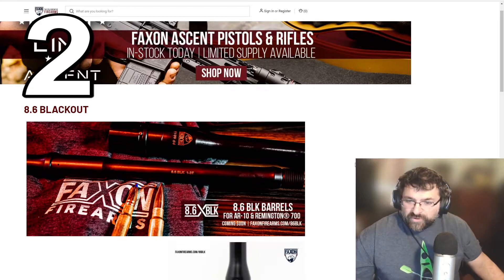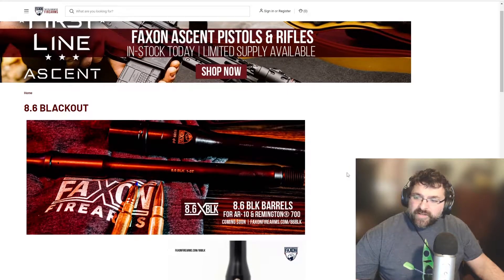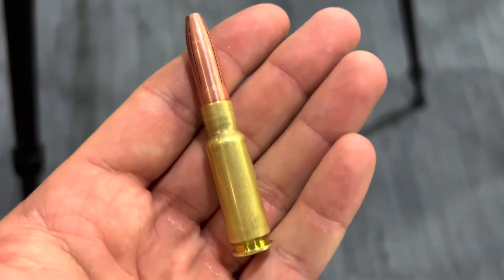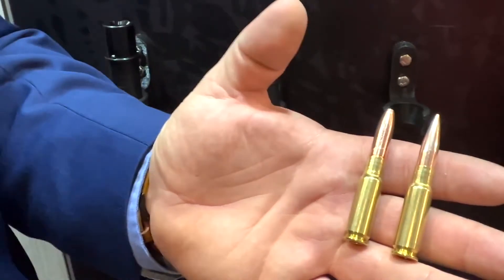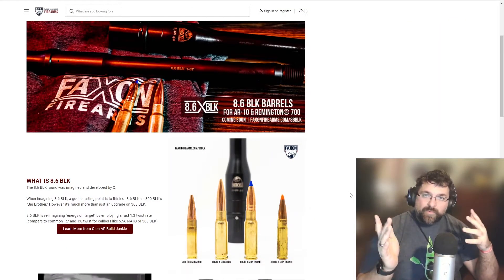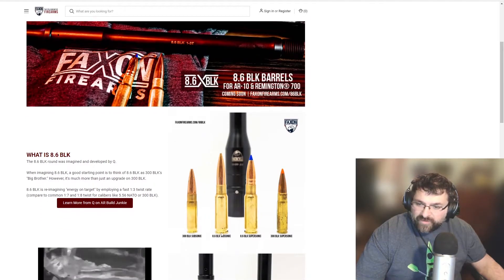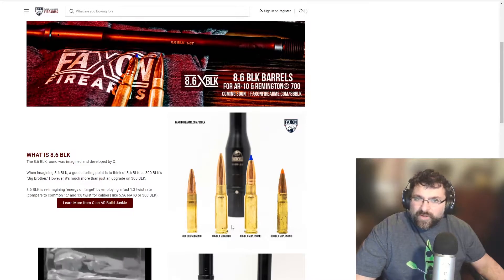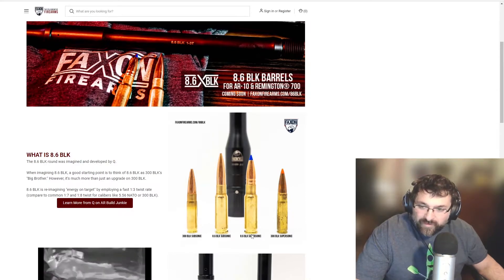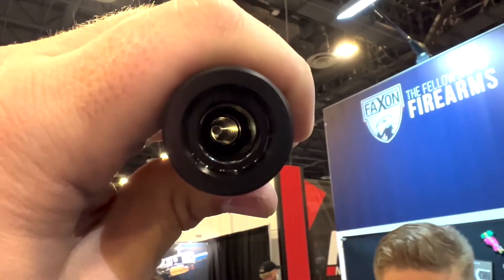Next I want to talk about the 8.6 Blackout. This is touted as kind of like the big brother of the 300 Blackout that you commonly see in AR-15 platforms, but it's made for AR-10 platforms as well as Remington 700. It is a huge bullet — it's based off of 6.5 Creedmoor casing, but they're sticking a .33 caliber bullet in there, and you're going to see bullet weights around 210 to 300 grain.